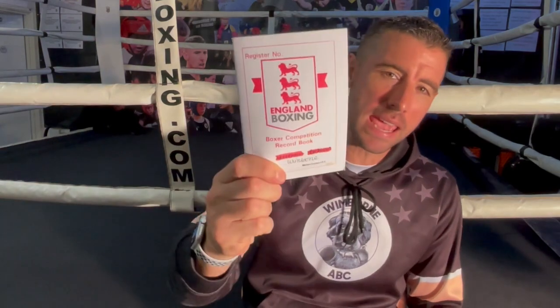Hey team, I'm Dave. Welcome back to the channel. In today's video we are going to break down what it means to become a carded boxer and the process for you if you want to become a carded boxer too. So let's jump into the video.